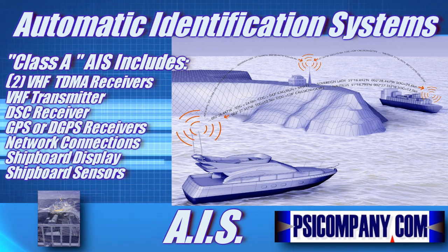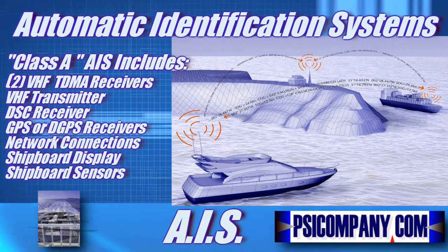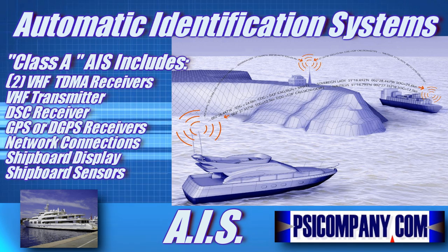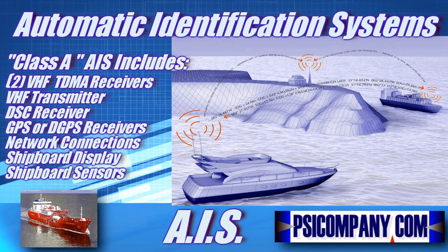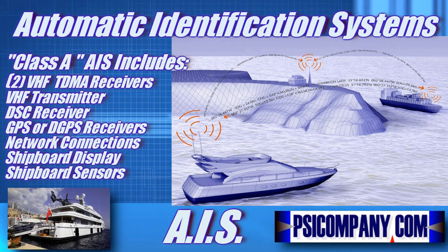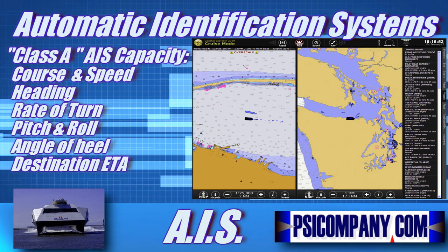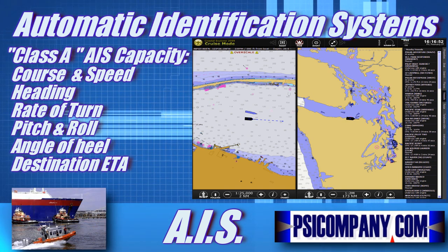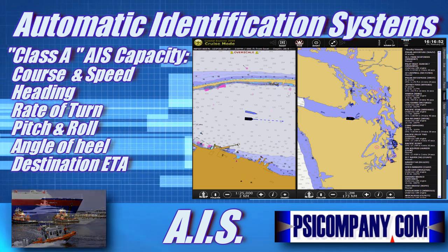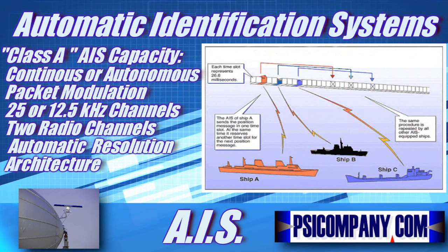Ship's position and timing information is sourced from a GPS receiver or differential DGPS receiver for precision positioning in inland and coastal waters. Additional data broadcast by the AIS system, when available, is obtained from shipboard marine electronics through marine data link connections. Course and speed over the ground and heading information would be provided by all Class A equipped ships. Other information such as rate of turn, pitch and roll, angle of heel, and destination at an estimated time of arrival may also be included.